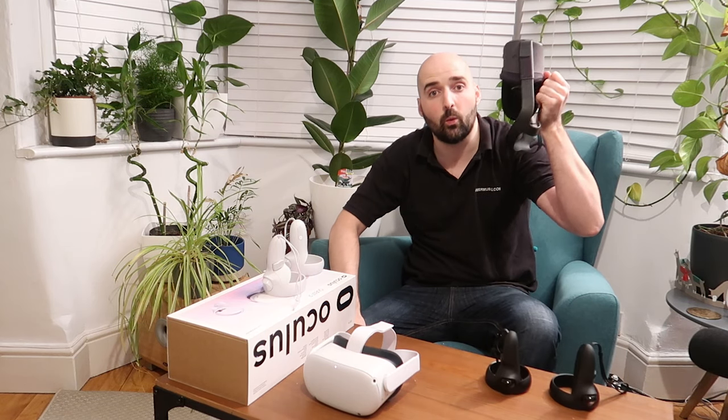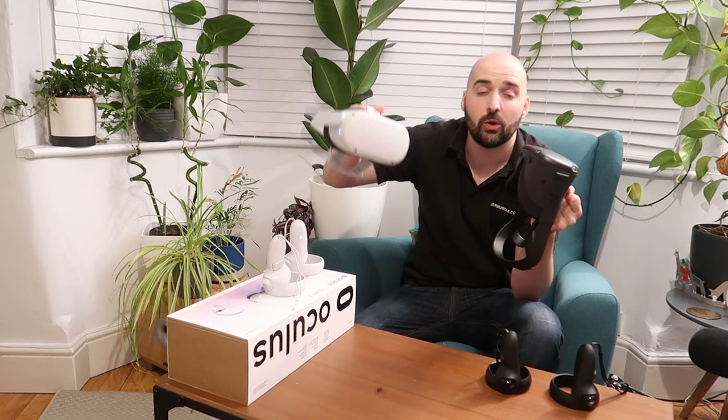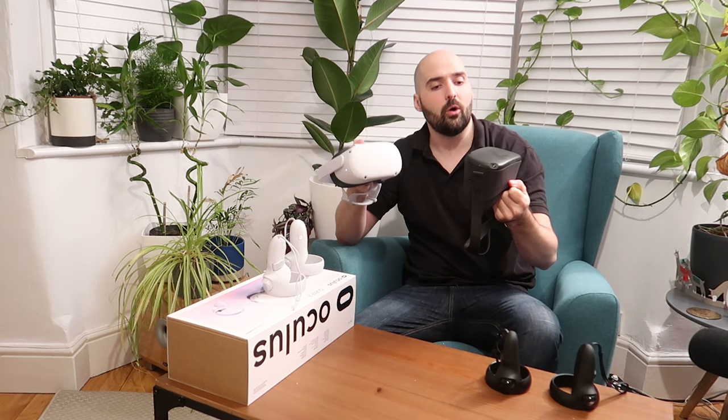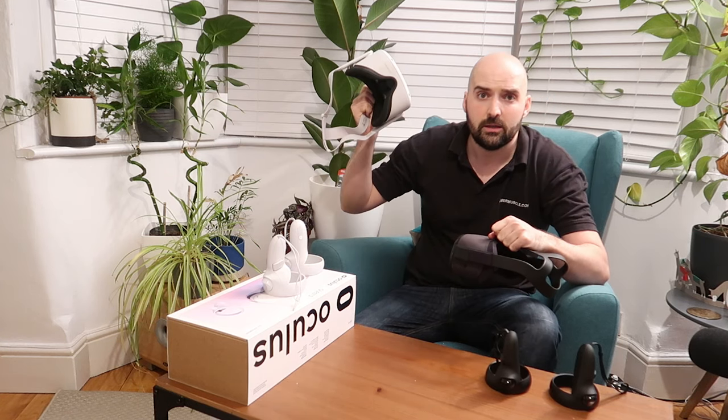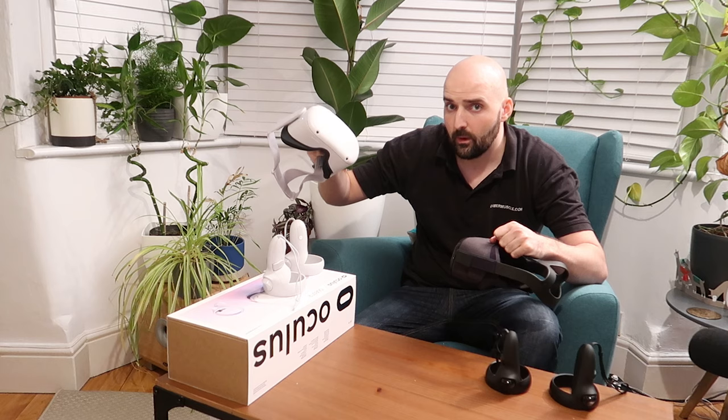In this video I'm going to be talking about the differences between the Oculus Quest 1 and the Oculus Quest 2, and whether or not those of you that have an Oculus Quest 1 already should upgrade to an Oculus Quest 2. Find out in this video.